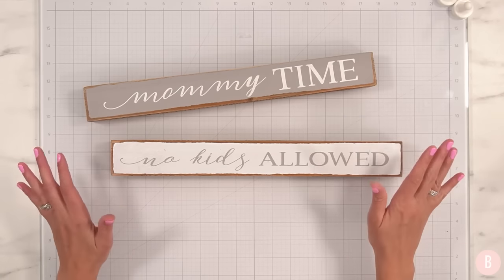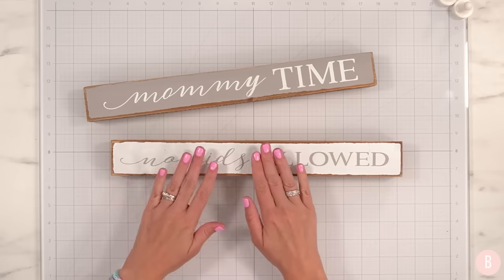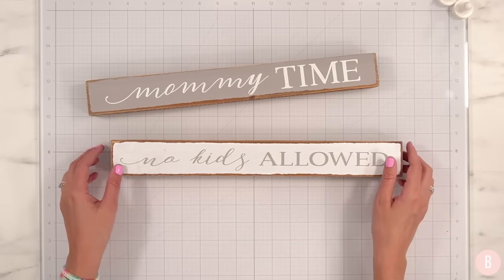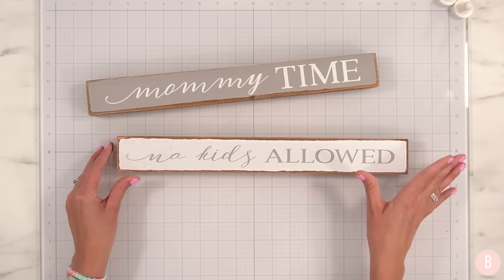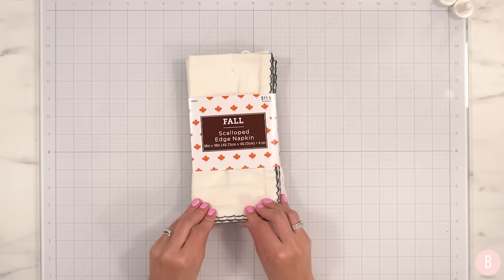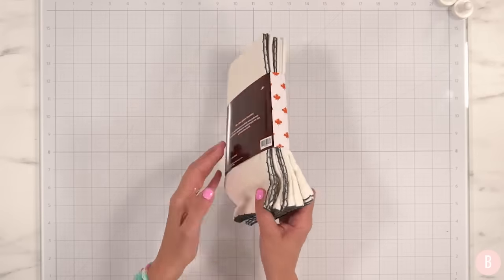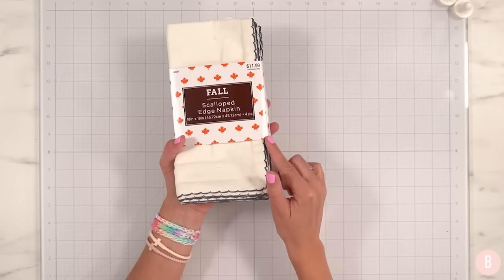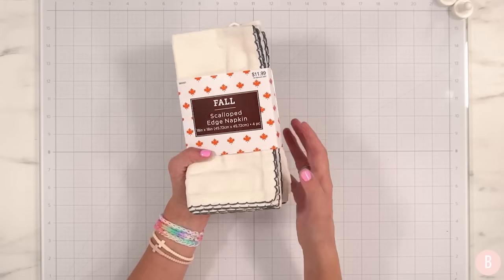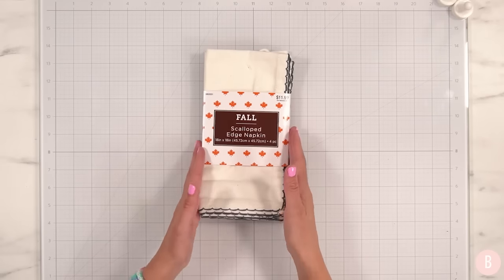Sometimes you're going to run into things in the craft store that are either bunged up a little or have decor you're not loving. But if they're in the clearance section at a good price, grab them, paint over them and give them a new life. Totally in love with these cute little scalloped napkins. They are in the fall section at Hobby Lobby, come in a set of four, and are beautiful. They also had a variety of colors — I picked up this mariner blue or navy color. I'm going to have fun decorating these for fall, and they could also be beautiful for Thanksgiving.